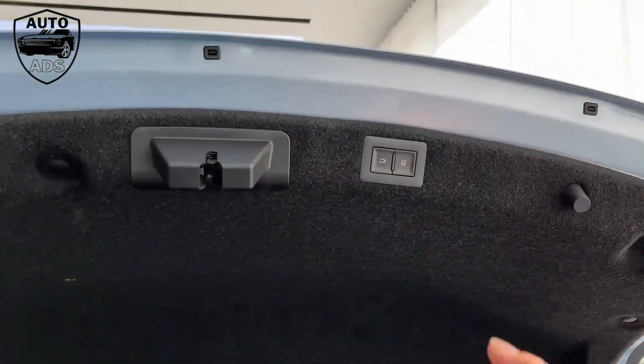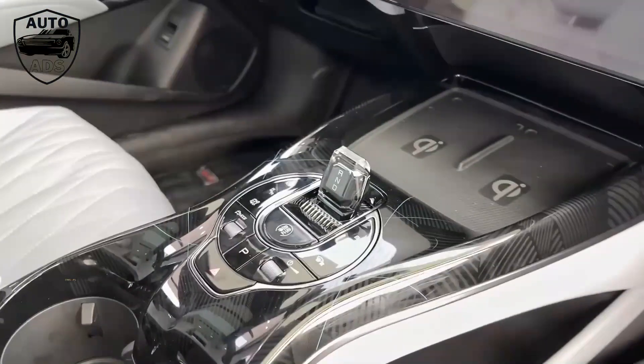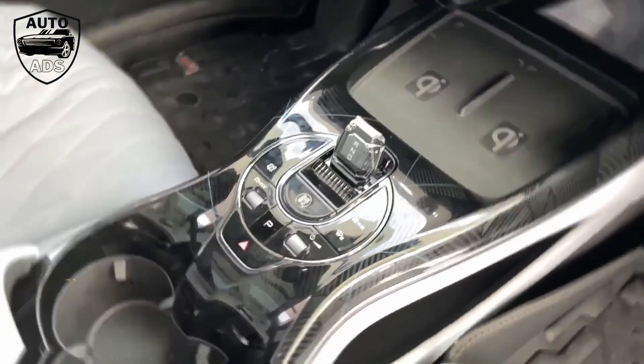By cleverly packaging its battery into blades, BYD is able to use a more stable type of battery cell that competes with more advanced and more expensive chemistry in terms of energy density.